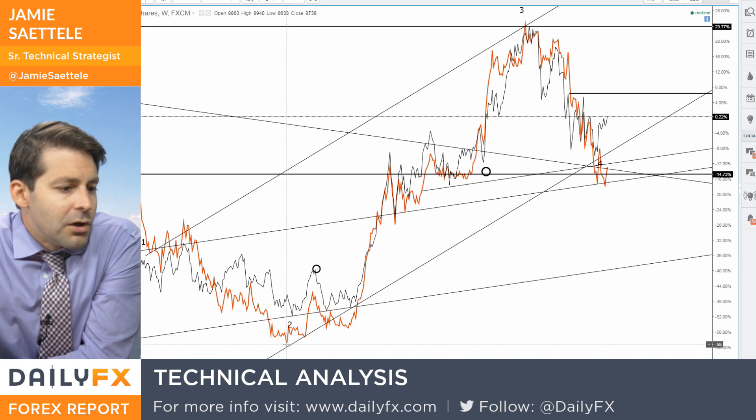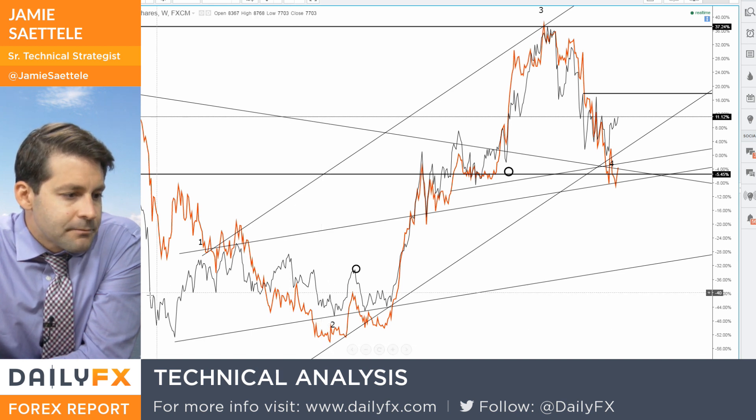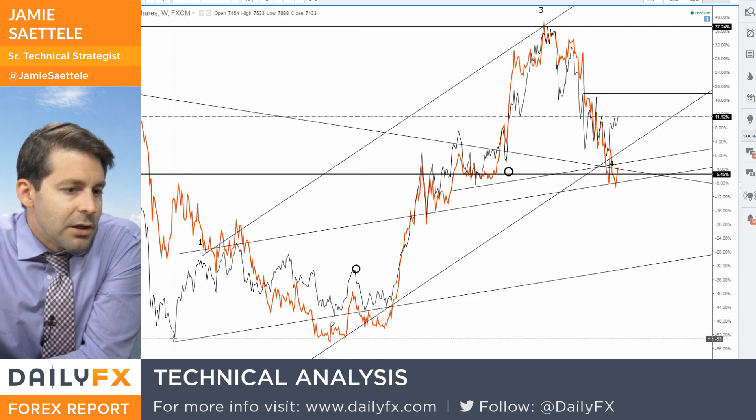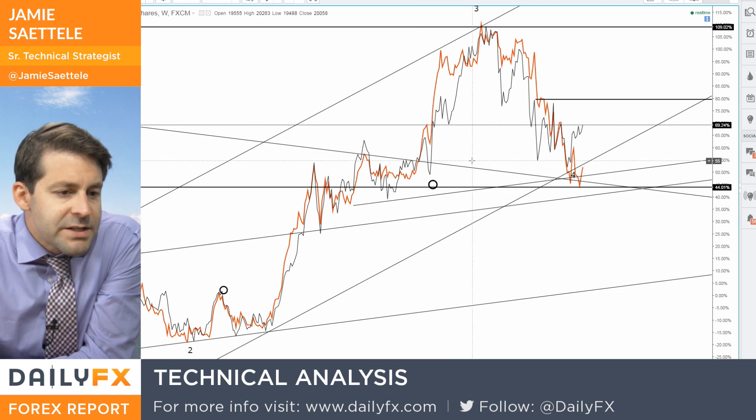At that point you had new lows — new trend lows, all-time lows in the dollar-yen exchange rate — yet the Nikkei index was holding above its 2009 low. You kind of have something similar here, albeit on a smaller scale.